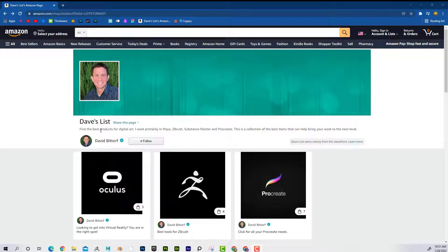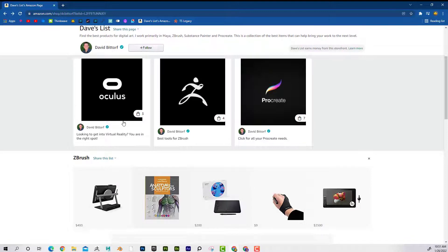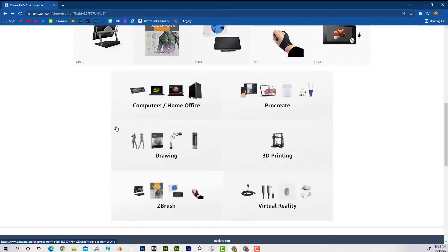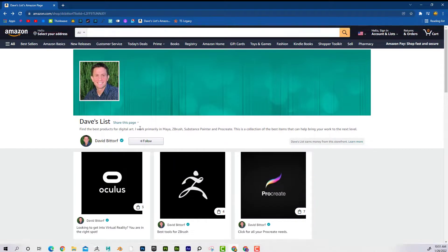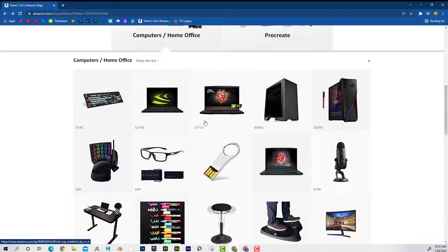All right, what's up everyone, Dave here just showing you my recommended products. I'm going to leave a link below to what I call Dave's list. If you're interested in ZBrush, Procreate, virtual reality technology, Maya, Blender, all that stuff, these are my recommended products. For example, you can see computers and home office — if you're looking at getting a laptop or a desktop computer, you can see I've got some recommendations here.